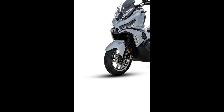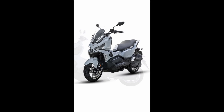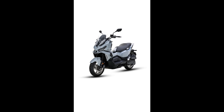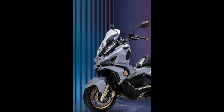Meet Taiwanese motorcycle manufacturer SYM's newest creation, the Husky ADV. The Husky ADV debuts with the kind of styling that we've been seeing a lot from scooters these days. It has an aggressive-looking front end with sharp lines and creases to go with a pair of stylish LED headlamps. Look at how the lights are shaped and where the signal lamps are placed — it's very BMW-like.